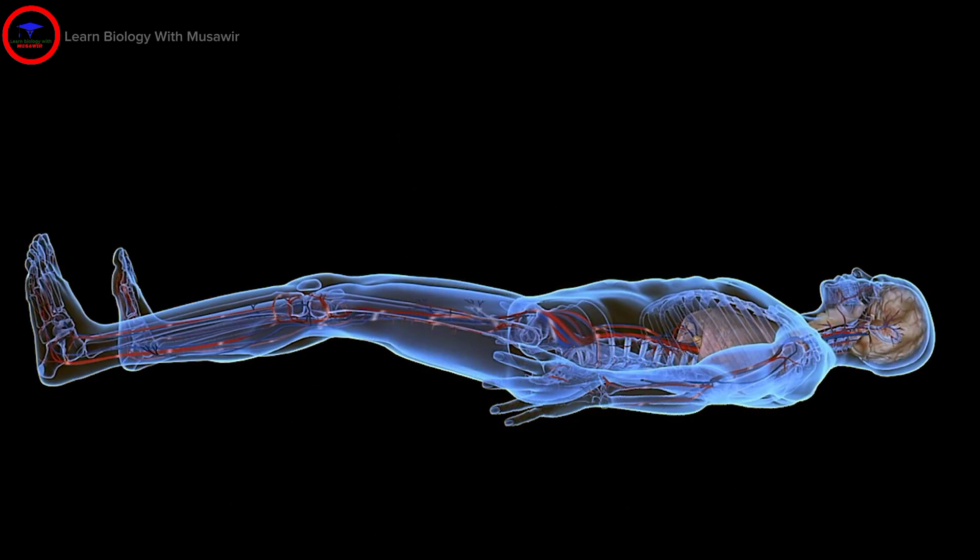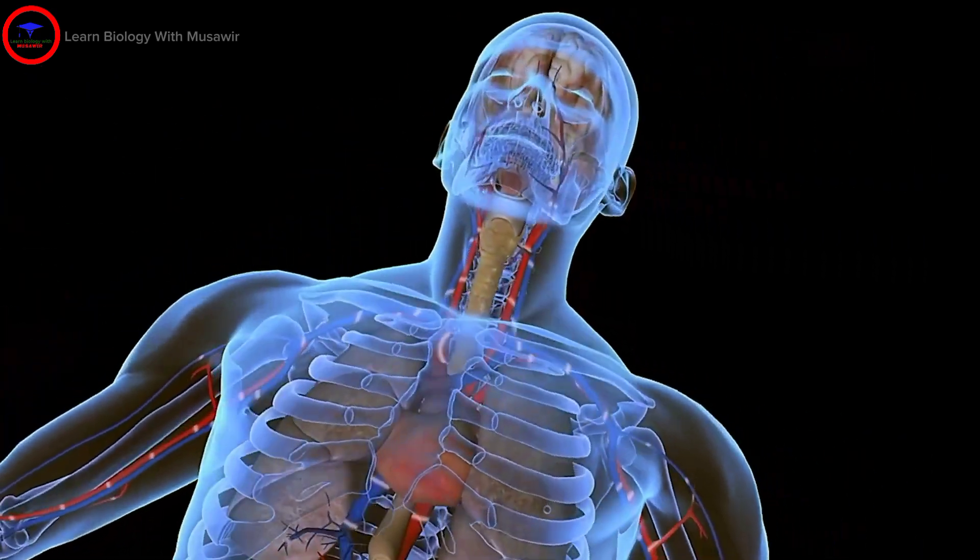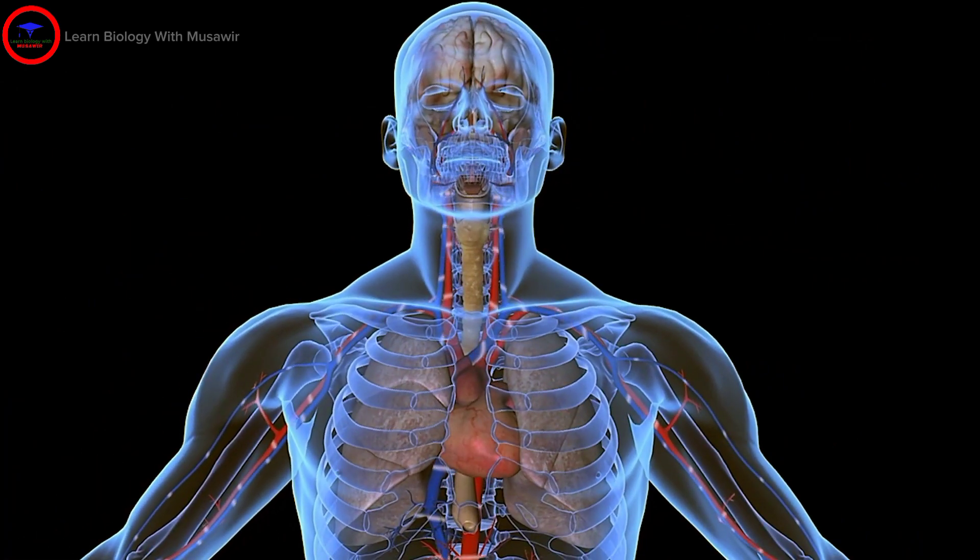Within minutes of cardiac arrest, the interruption of normal blood flow called ischemia starves the brain and vital organs of oxygen and nutrients. This causes a cascade of brain-damaging biochemical reactions like the toxic release of free radicals,